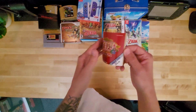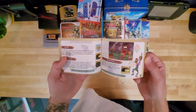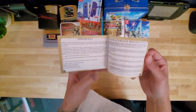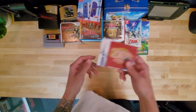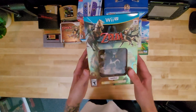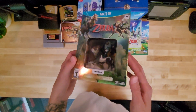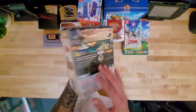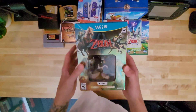We've got an Oracle of Seasons little guidebook — really cool. I love the art they used to do in these. Now you don't really get guidebooks anymore. I always thought they were really cool as a kid; I would keep every single one. I also have another copy of Twilight Princess Wii U Edition with the Wolf Link Amiibo, still sealed — don't really know why I have two.